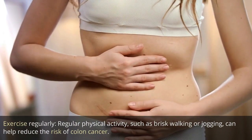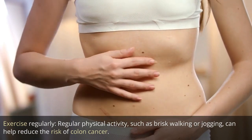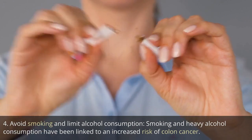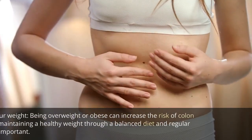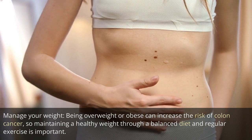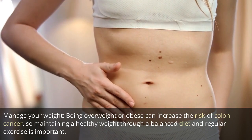Exercise regularly. Regular physical activity, such as brisk walking or jogging, can help reduce the risk of colon cancer. Avoid smoking and limit alcohol consumption. Smoking and heavy alcohol consumption have been linked to an increased risk of colon cancer. Manage your weight. Being overweight or obese can increase the risk of colon cancer, so maintaining a healthy weight through a balanced diet and regular exercise is important.